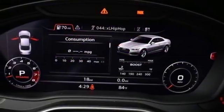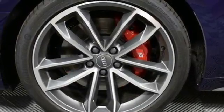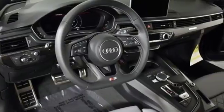Audi forges sophistication and performance into each iconic vehicle. They say a journey of a thousand miles begins with one step — well, in this case, it begins with a test drive.